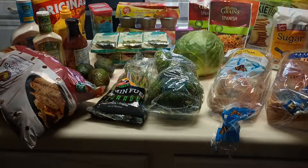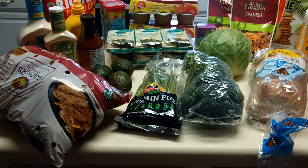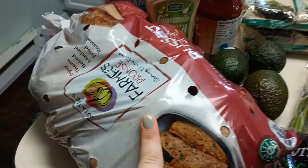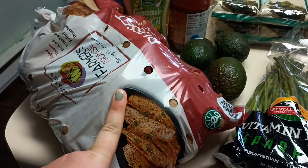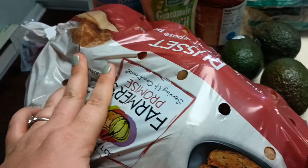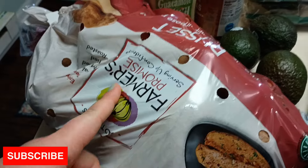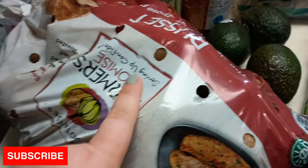We just got back from Aldi's. I spent $97, but $15 of that was non-food items. I got the 10 pounds of potatoes for $4.99 — 5 pounds was no cheaper than $3.99 elsewhere, so the 10-pound bag was the better deal. I keep potatoes in the fridge because it keeps them fresher longer, especially since we don't eat them too often.